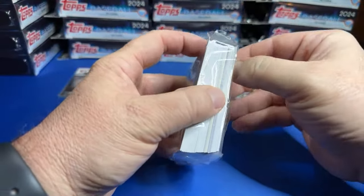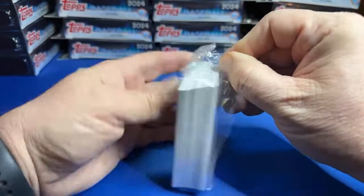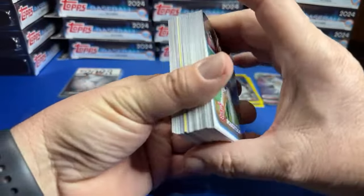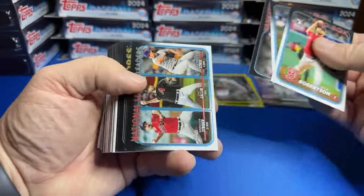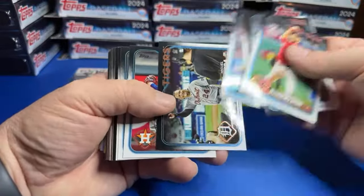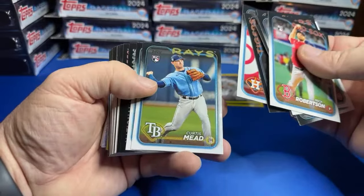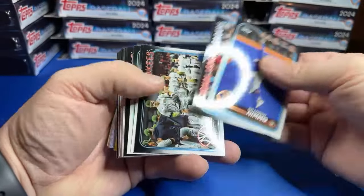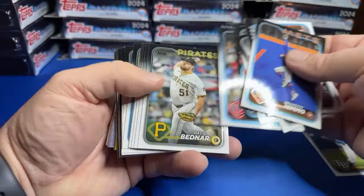So far these hangers have been just kind of okay — nothing awesome, not bad, not great. But I want to see something: an auto, a color match, an HFA. We did have an out of 76 — that's our best pull. I really like this Miggy card. What's up T-Cards? There's Curtis Mead for speed.